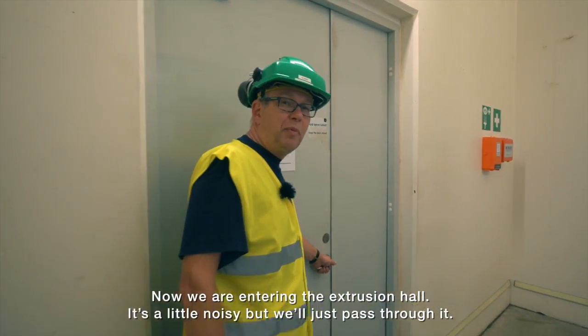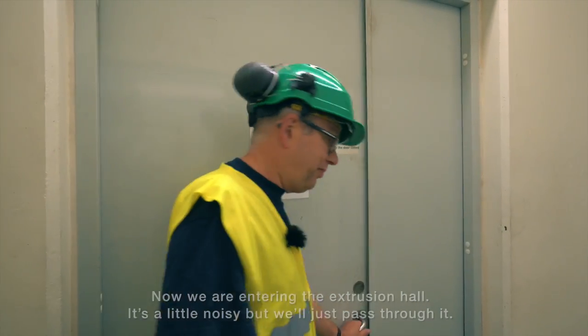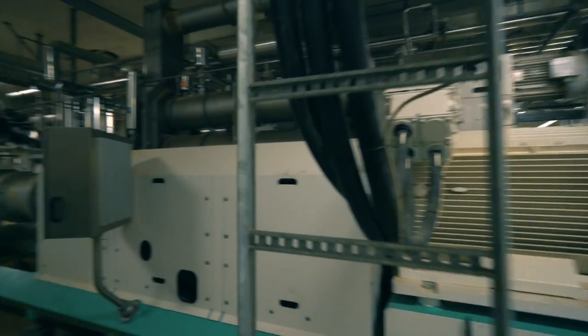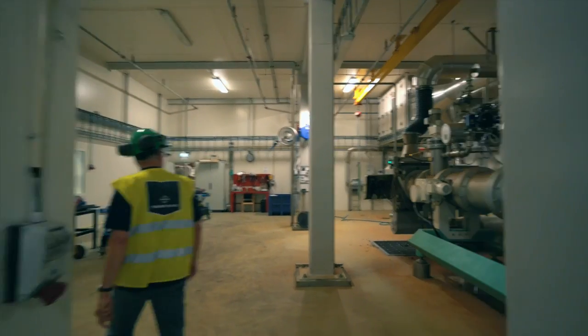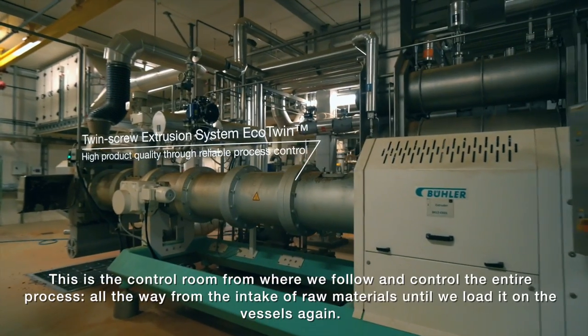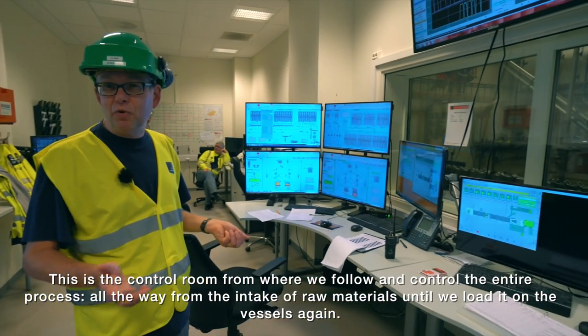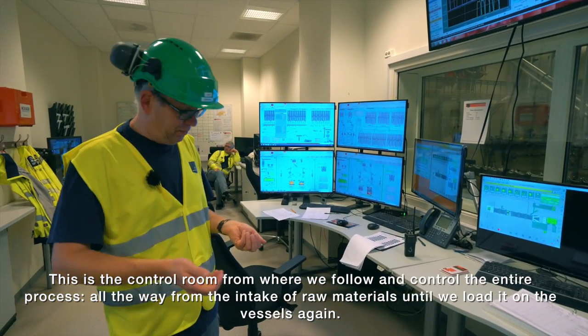Now we are entering the extruder hall — it's a little bit noisy but we'll just pass through it. This is the control room from where we follow and control the entire process, all the way from intake of raw materials until we load it onto the vessels again.